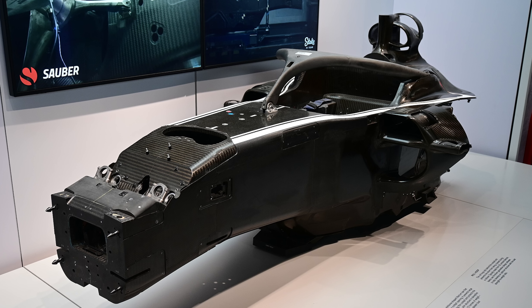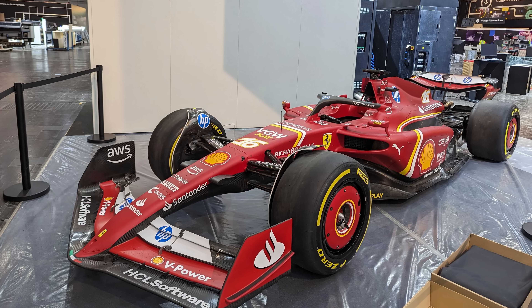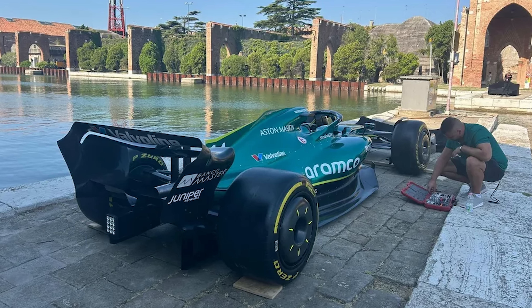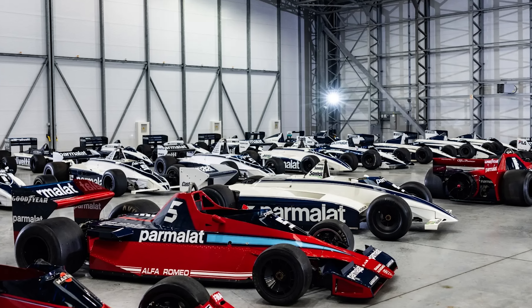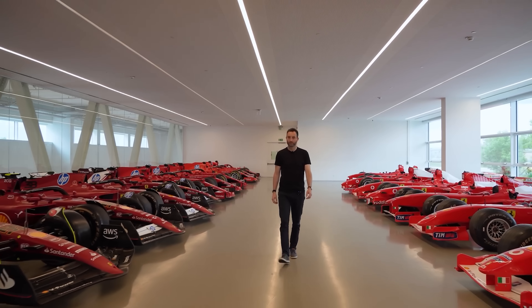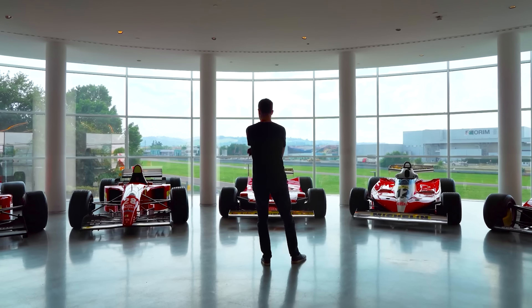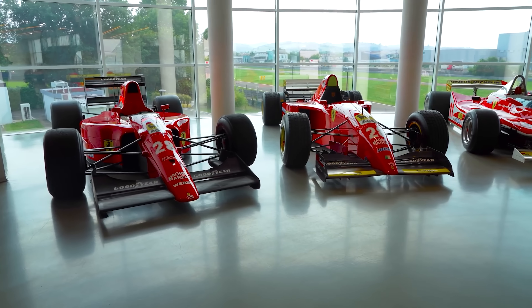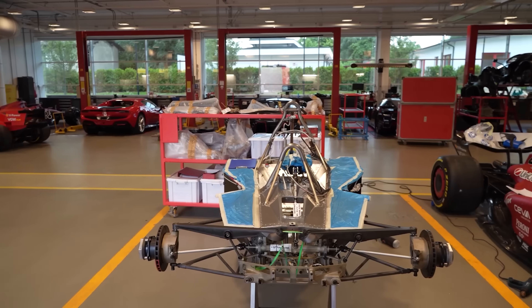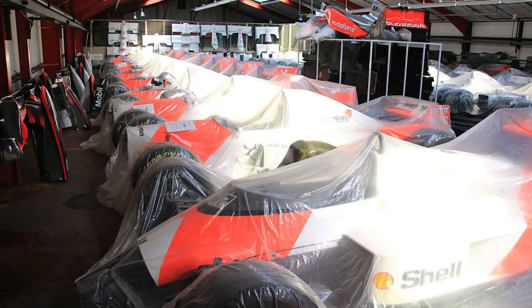So do these cars actually get crushed? The answer is not really. Teams build six, maybe eight monocoques a year, and for the most part they survive. They typically become show cars, often re-sprayed in the current year's colours, or they get sold to customers, given to team principals, or given to drivers. The big teams now keep pretty much everything. Ferrari has their Corse Clienti programme — we've made videos about them before — where they store all the cars at Maranello. And if you're lucky enough to own one, you just show up, jump in, and they handle everything else.